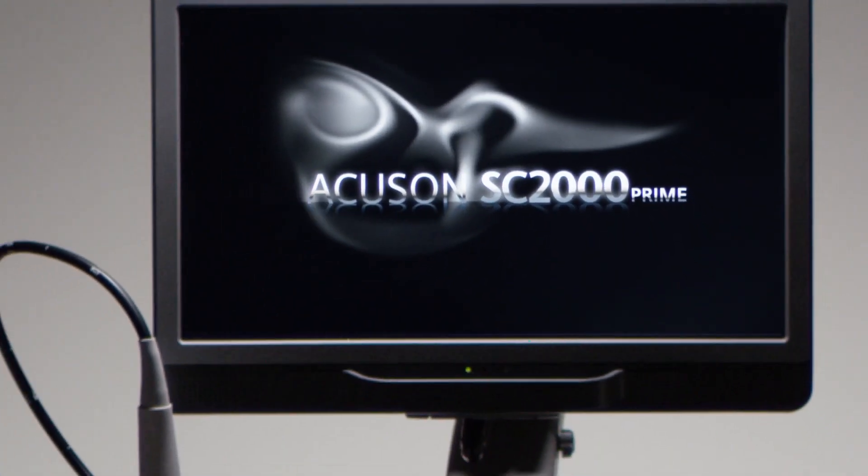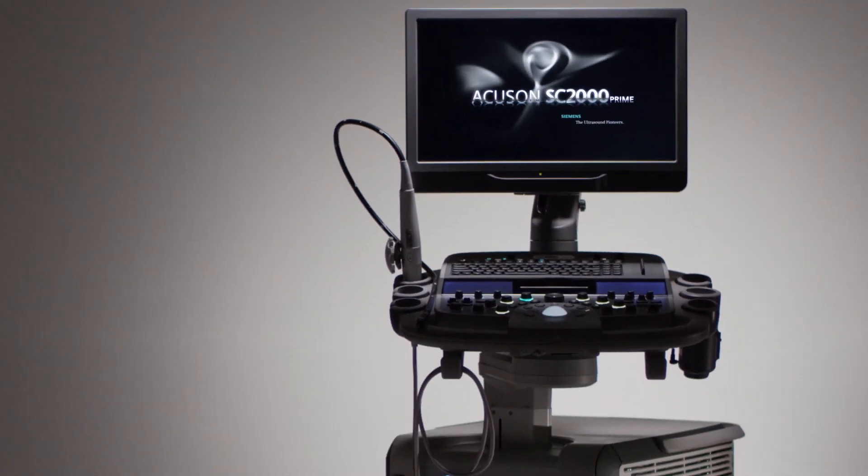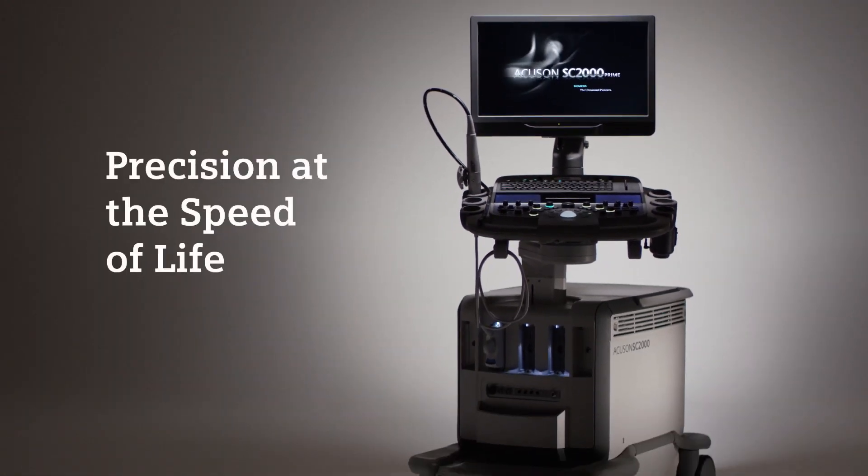That's the Accuson SC2000 Prime. That's precision at the speed of life.